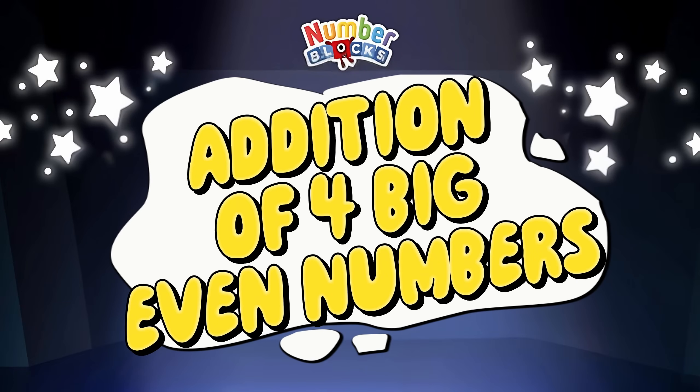Hi, Number Blox friends! Today, let's learn addition of four big even numbers.